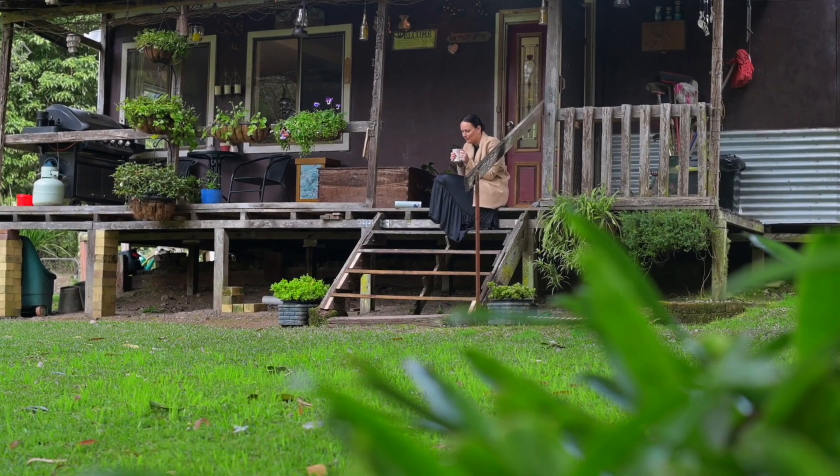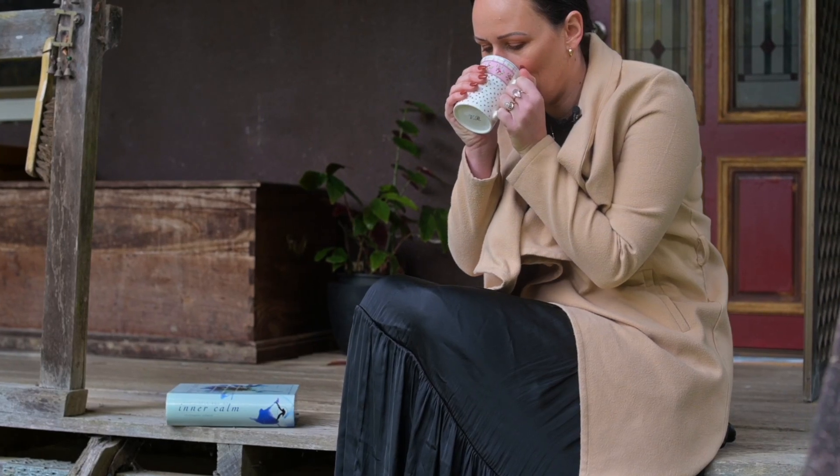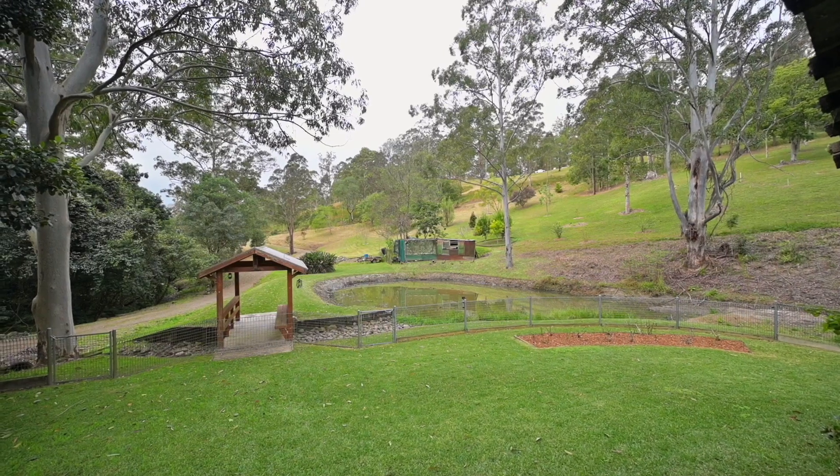The front veranda with a morning coffee is the ideal spot to sit and take in the tranquillity that this property offers.